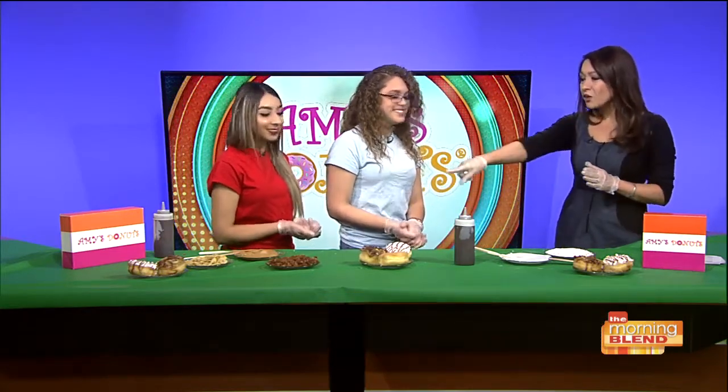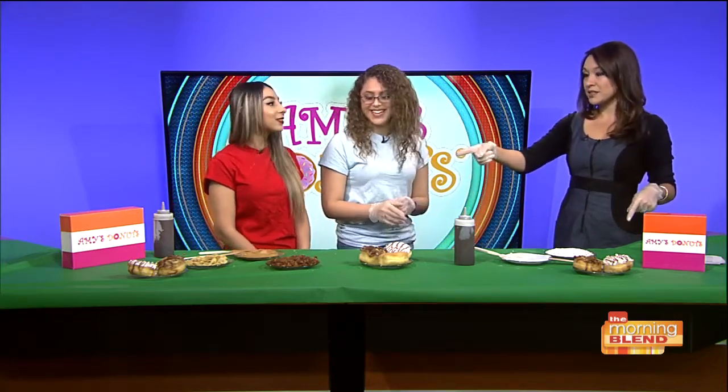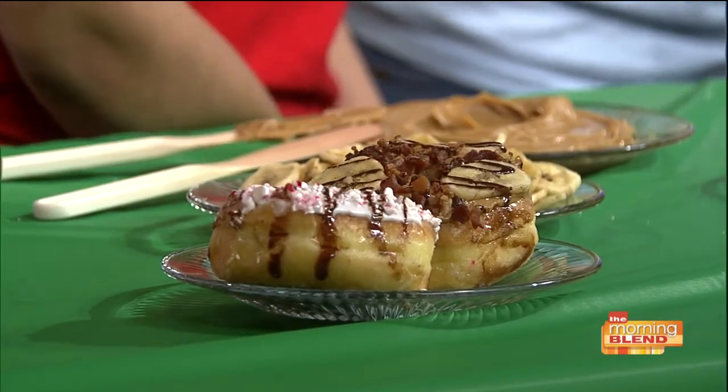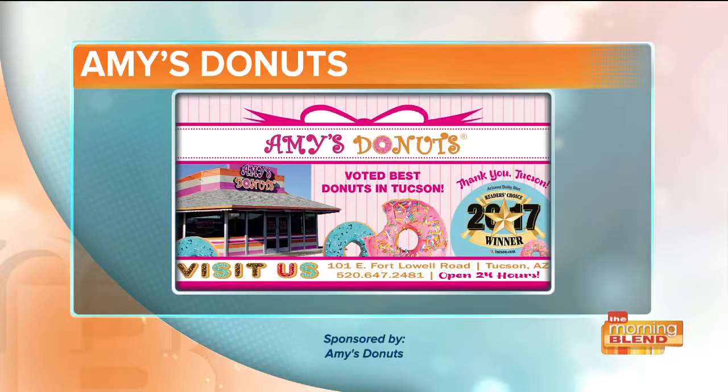Amy's Donuts is open 24 hours a day, 7 days a week. So when you're hungry at 2 a.m. with a hankering for that cheesecake donut, their whole case will be full for you. The Elvis donut and the peppermint bark are available anytime. They also have four bacon donuts. Amy's Donuts is voted best in town, located at 101 East Fort Lowell Road. For more information, call 520-647-2481 or visit amysdonuts.com.